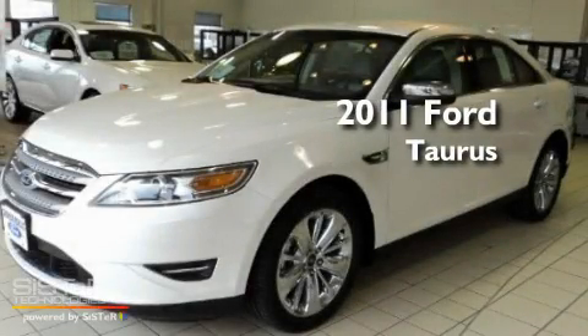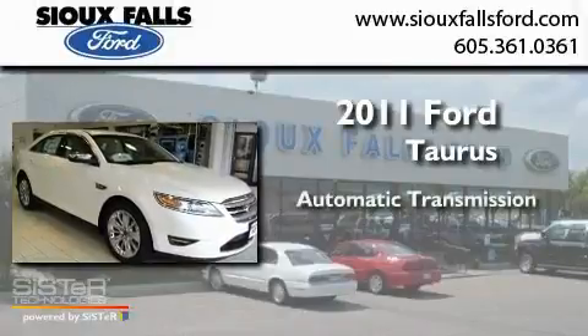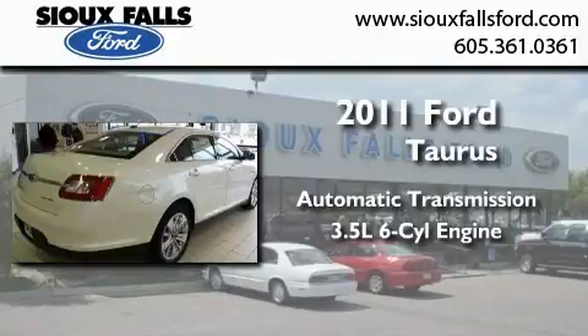This is a brand new 2011 Ford Taurus. This four-door sedan has an automatic transmission and a 3.5-liter V6.